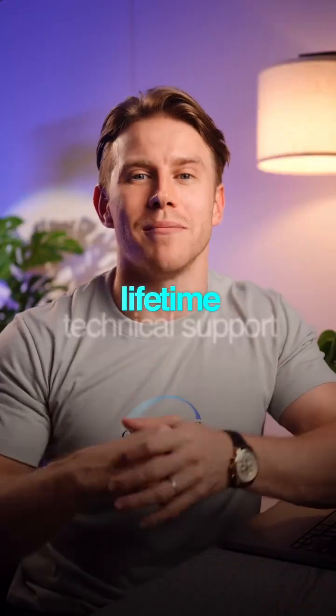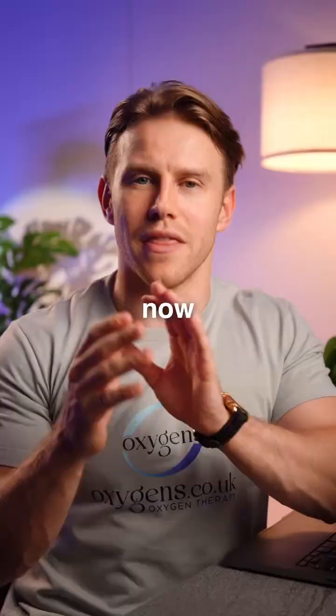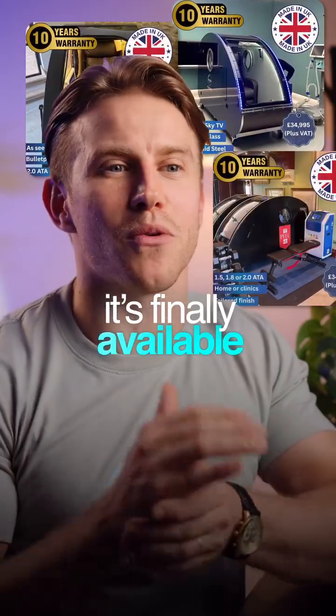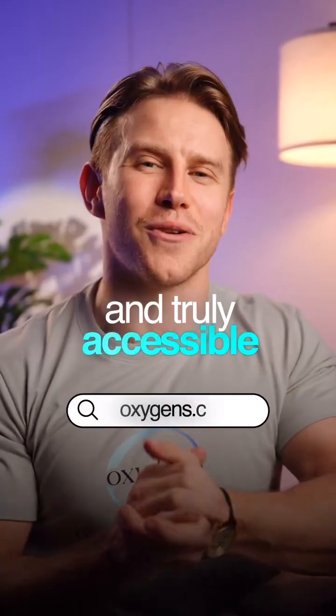Every product includes lifetime technical support. HBOT has been used for centuries, but now it's finally available the way it should be — expertly built, locally supported, and truly accessible.